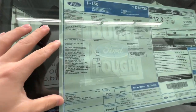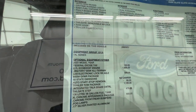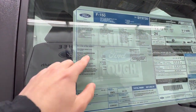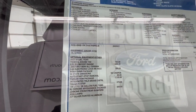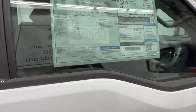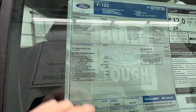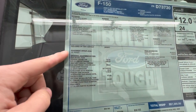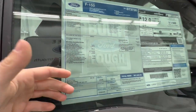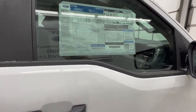One thing I want to point out on the window sticker is the equipment group — it says 101A, which is actually standard for 2023. Previously, there was a 100A, which was the base model with roll-up windows and manual locks. But Ford got rid of that and introduced 101A and 102A as the two equipment groups. So power locks and power windows are now standard across the board for the F-150.